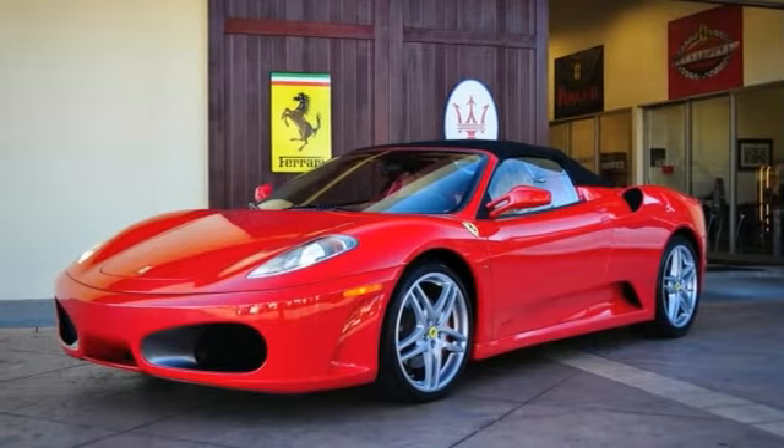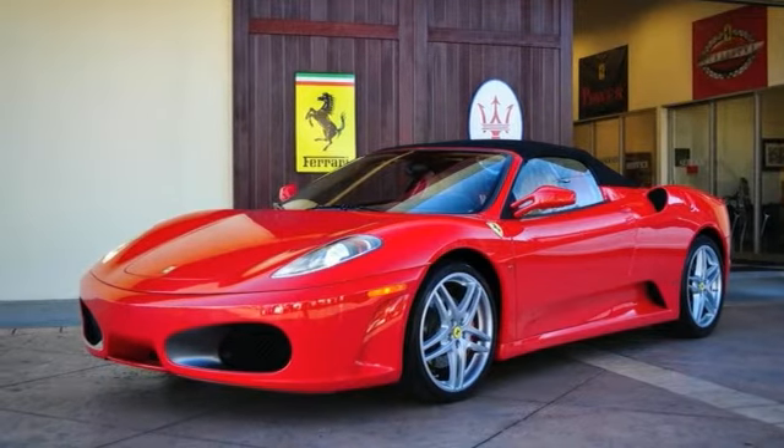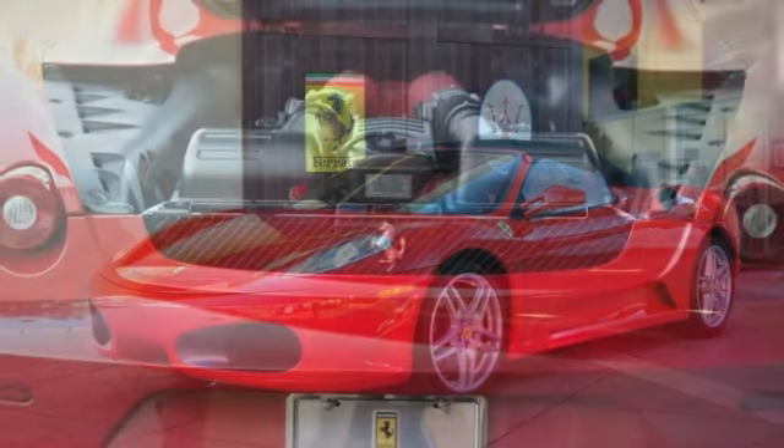Additional factory options include the rear parking sensors, leather rear shelf, the upgraded factory hi-fi sound system, and carbon fiber dashboard inserts.